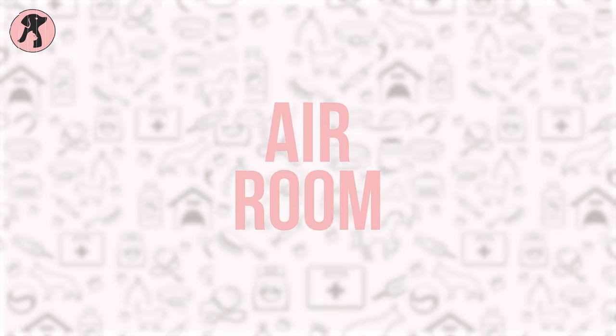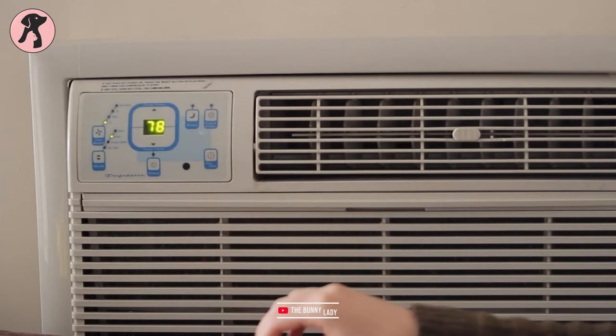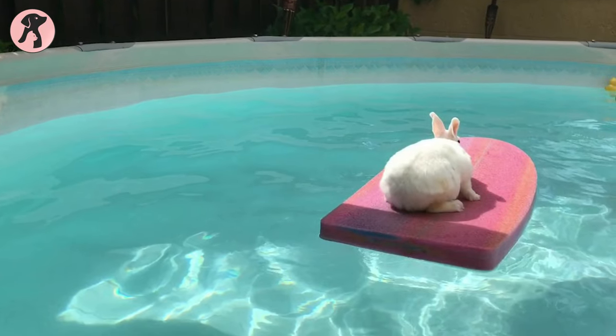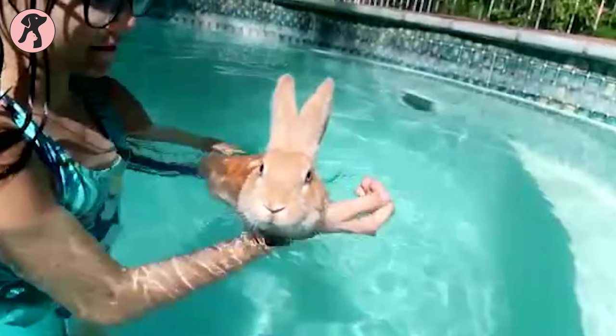Tip 10: Air-conditioned room. If your budget allows, provide an air-conditioned room for your rabbit and keep it running all day long. Warning: discourage your bunnies from jumping into water tubs or pools — bunnies are not swimmers, so jumping in water may become dangerous for them.